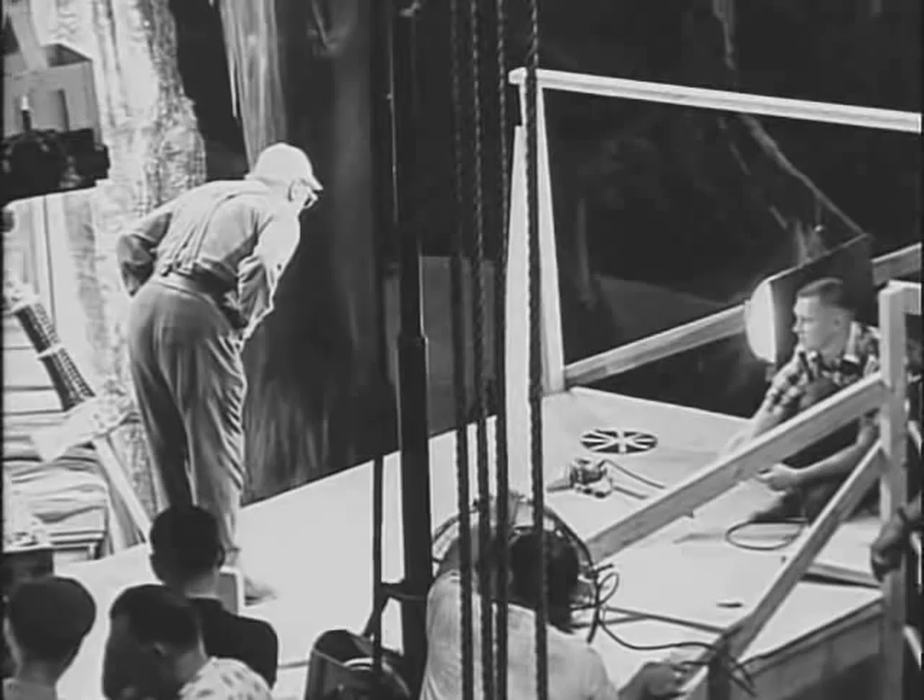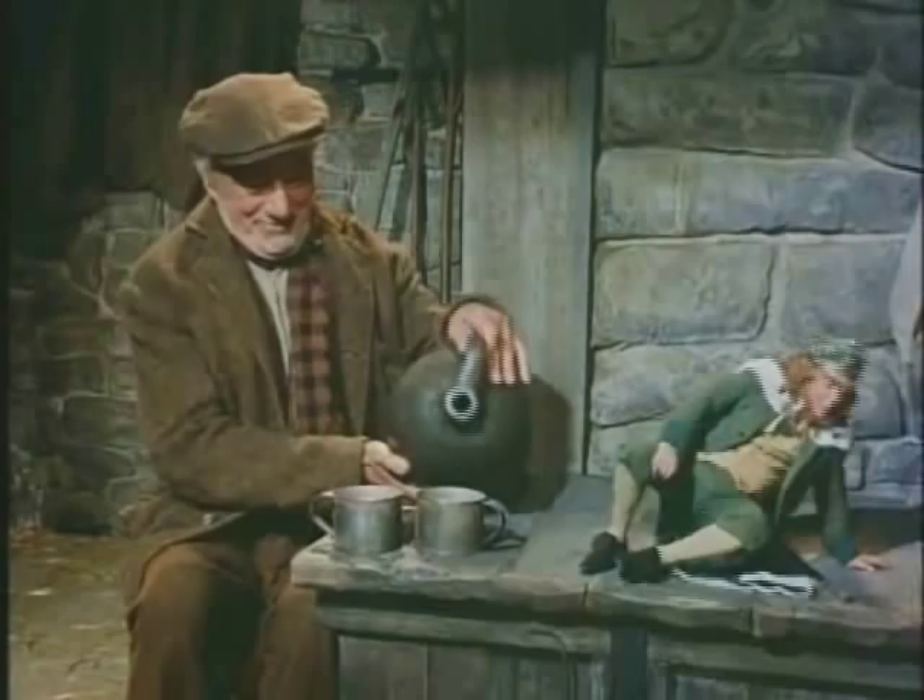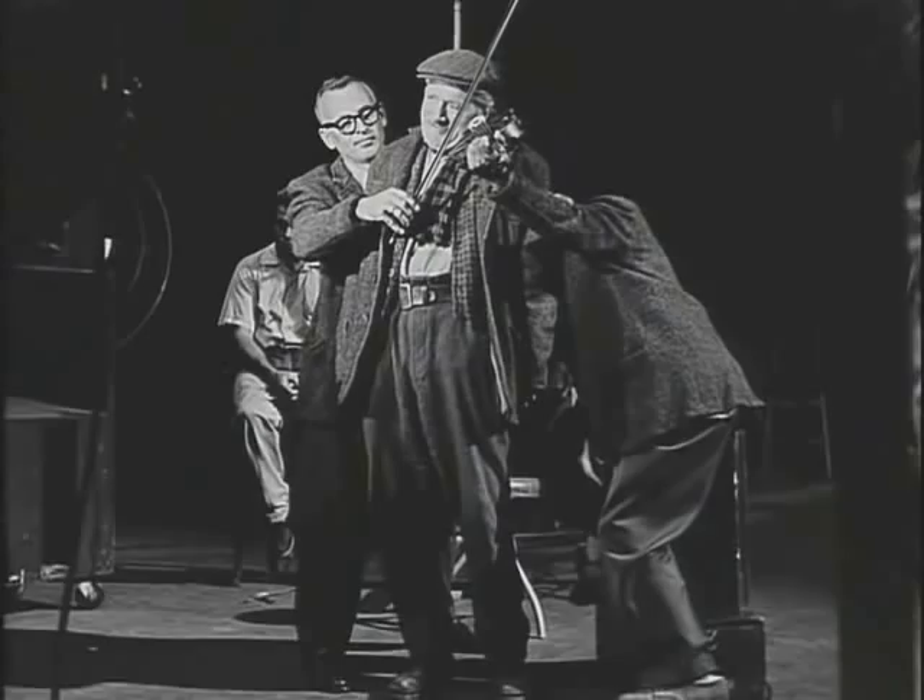Albert Sharp also had to contribute to a number of illusions himself. Perhaps the most impressive of all the shots is Darby walking through the leprechauns as he approaches the little king — walking on a platform reflected by a mirror into the cavern. The texture and colors had to match perfectly to make the effect seamless.